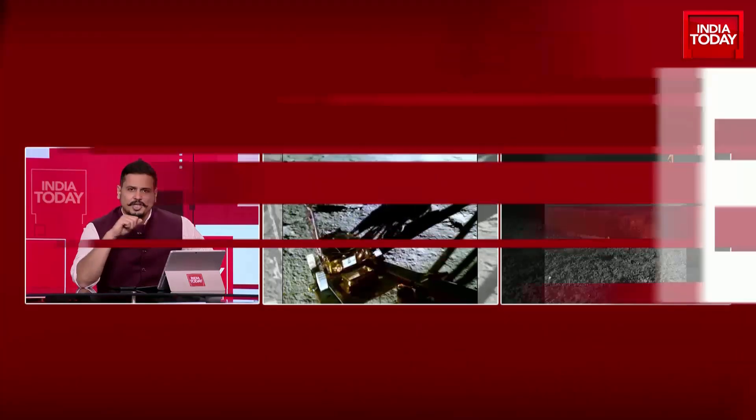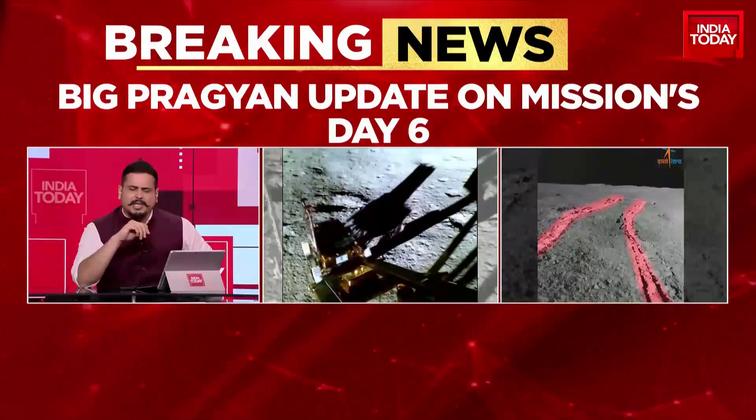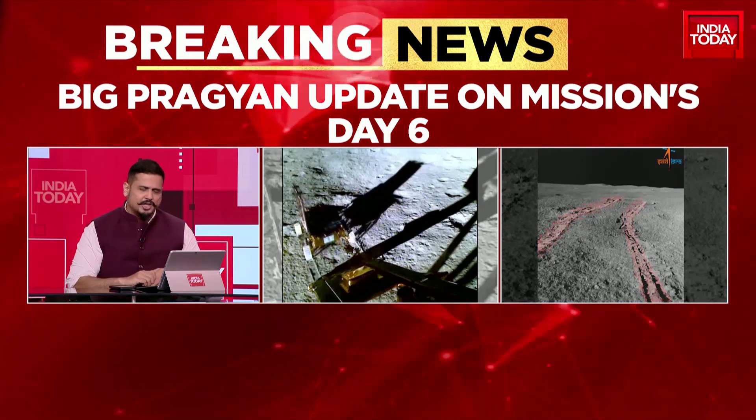We go across now to India Today's Akshita, who has been tracking ISRO very closely from Bengaluru.